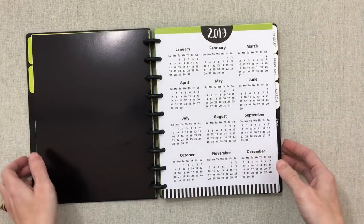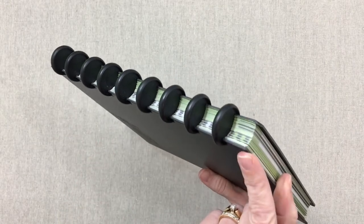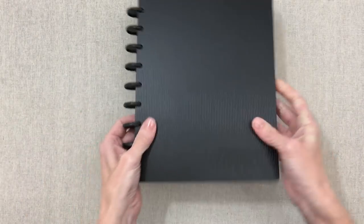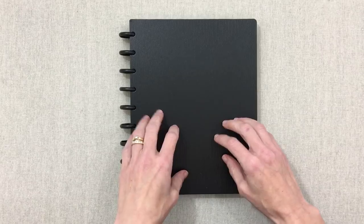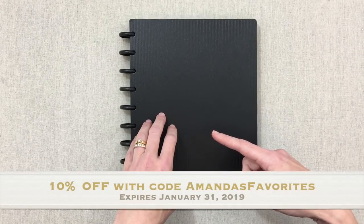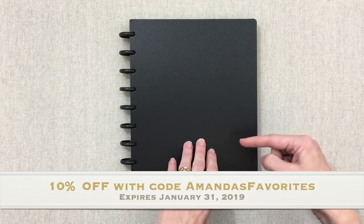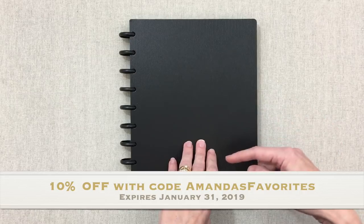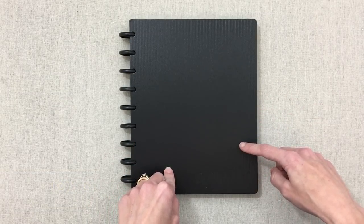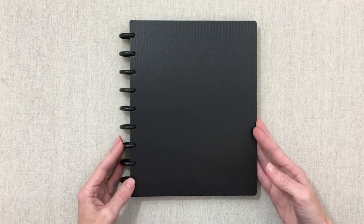The amount in here right now is perfect — don't try to overload the disk-bound rings or pages won't stay on. That's the Momtrepreneur planner! Don't forget the coupon through January 31st for 10% off with code 'Amanda's Favorites,' linked in the description box along with a link to buy the planner. Thanks for watching — have a great day and happy planning!